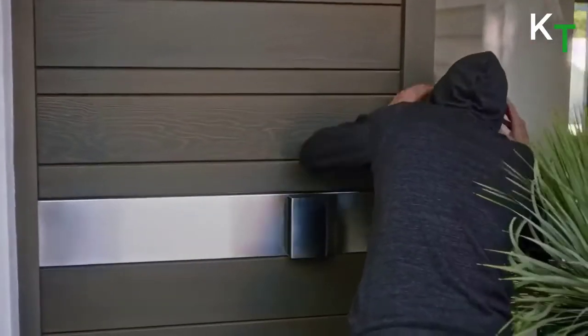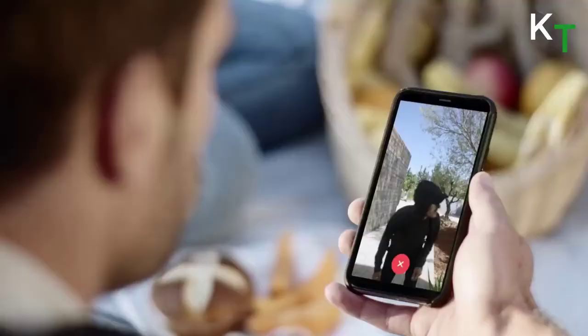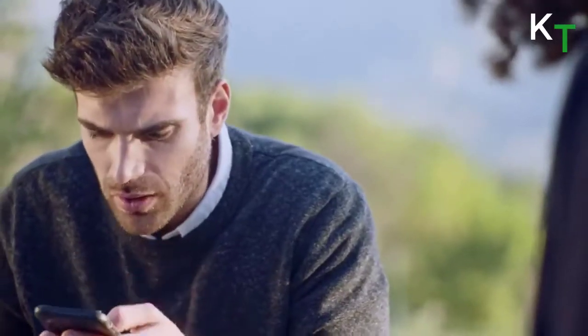Is it an intruder? Deter them immediately in complete safety using the built-in speaker. The smart person detection feature prevents unnecessary alerts. Receive a real-time notification on your smartphone if someone is lurking around your front door.